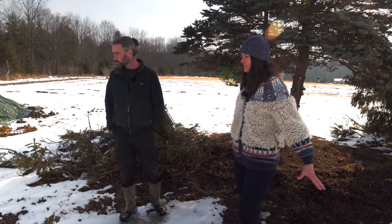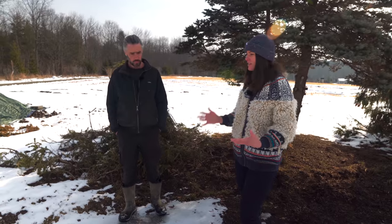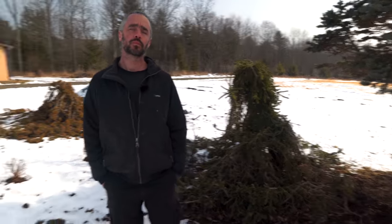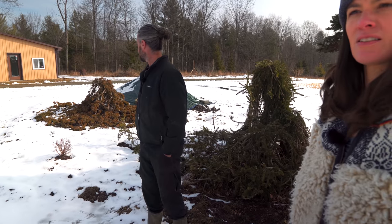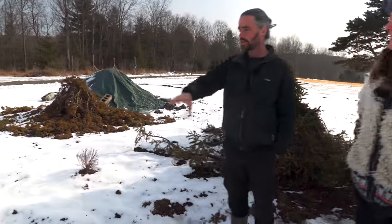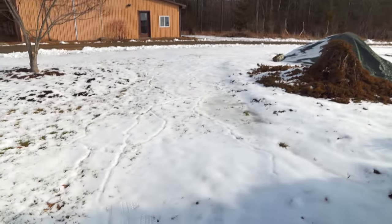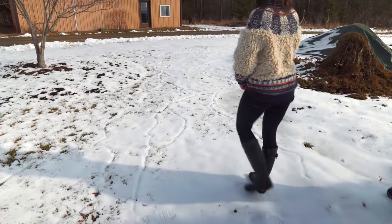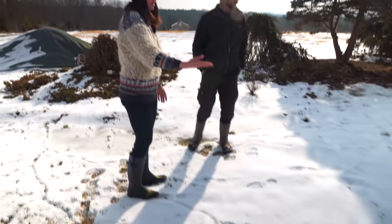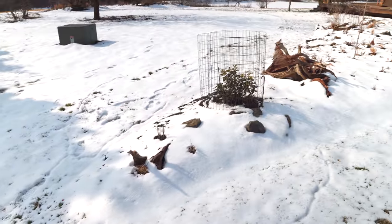They planted ninebark again because they know it does well in the landscape. The real question is: this is one of the main paths coming in — is there something they can plant here that will use all this water, or do they need to drain it by digging a trench or laying plastic pipe? Sean confirms this is a heavily used thoroughfare and it tears up the ground because of its wetness — it's soupy and not ideal. They've stopped walking through it when wet.